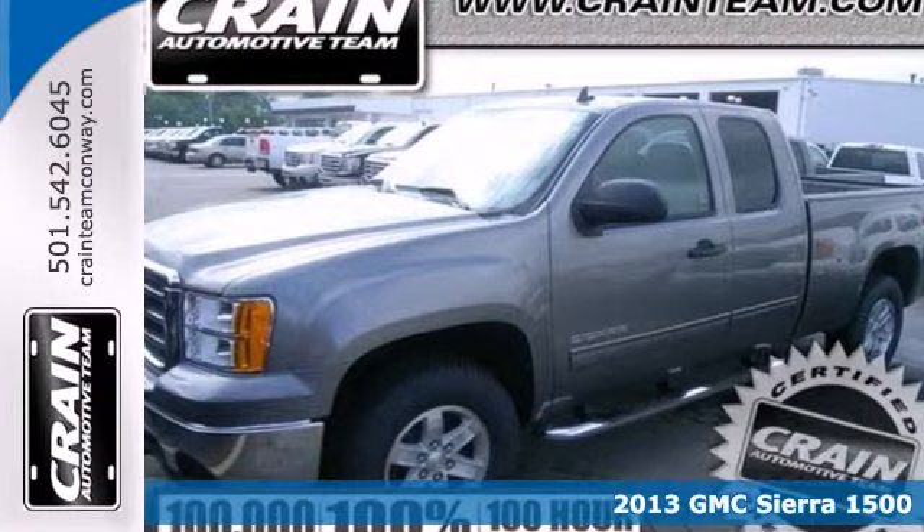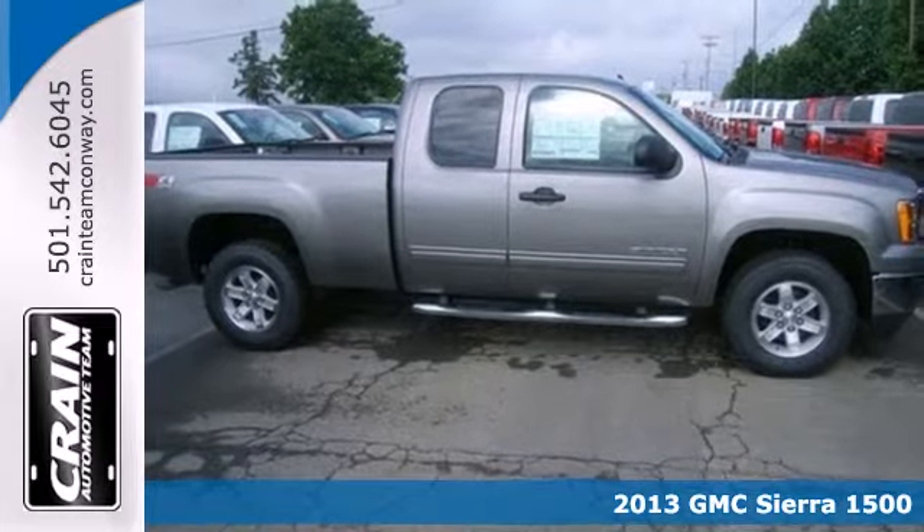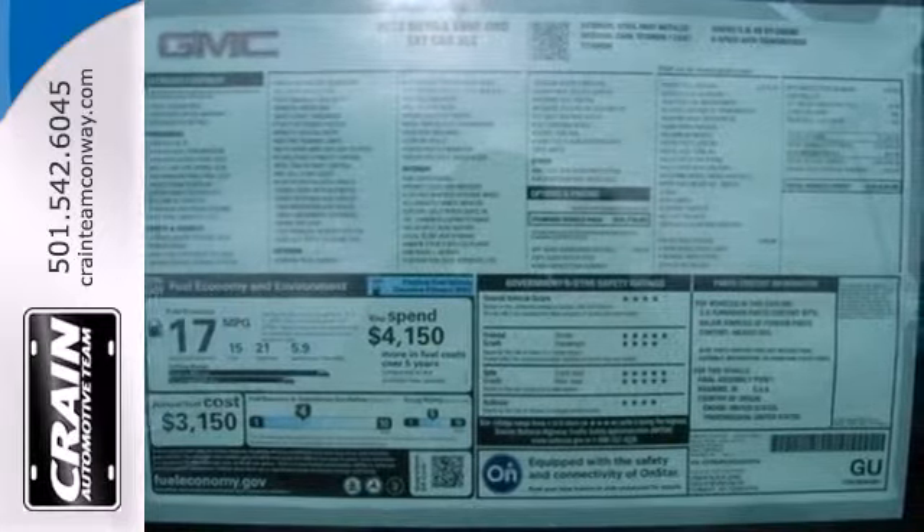It's a 2013 GMC Sierra 1500. Rugged, durable, stout. All these words are reserved for trucks. The Sierra is the reason why.